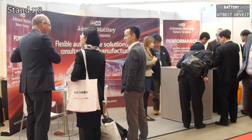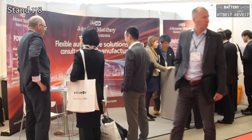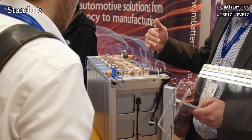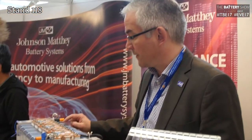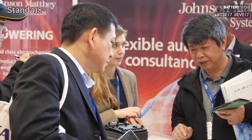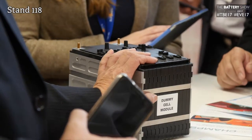Why is the European market so important to your business? Well, Johnson Matthey has been investing in battery systems since around 2011. And although we are a big business, we're focusing our strategy on European and North American business to start with, before we expand beyond Europe.